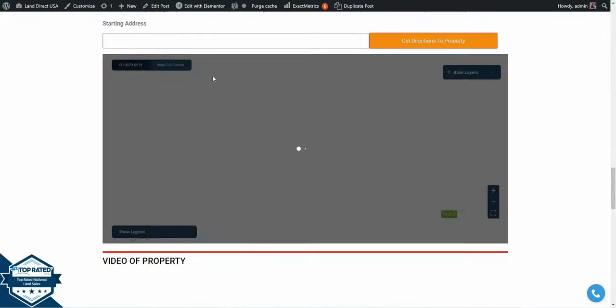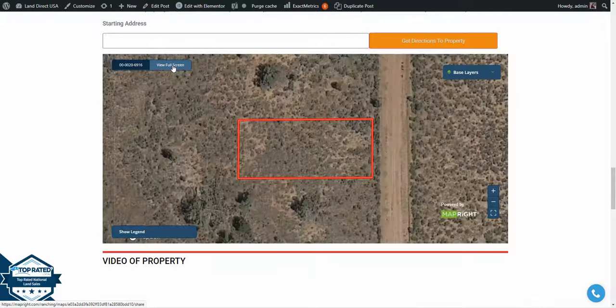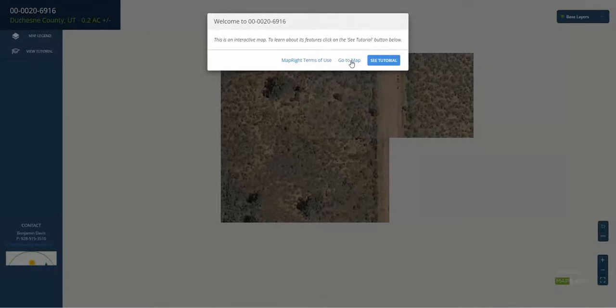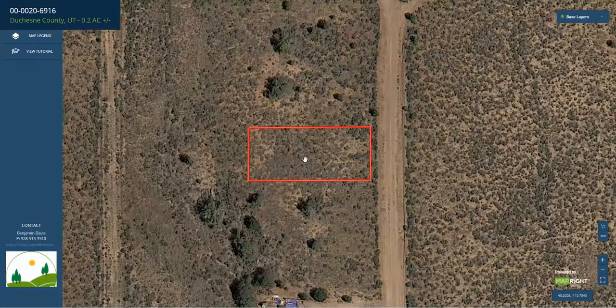So we're going to scroll down to our website and look at a full screen view of this lot. If you scroll down and click on 'View Full Screen,' it'll take you to some satellite imagery of the lot, the boundaries of the lot, and the environment surrounding it using MapRite software. We'll click 'Go to Map' here, let it load for a second, and as you can see, right off the bladed road is your rectangular shaped lot.